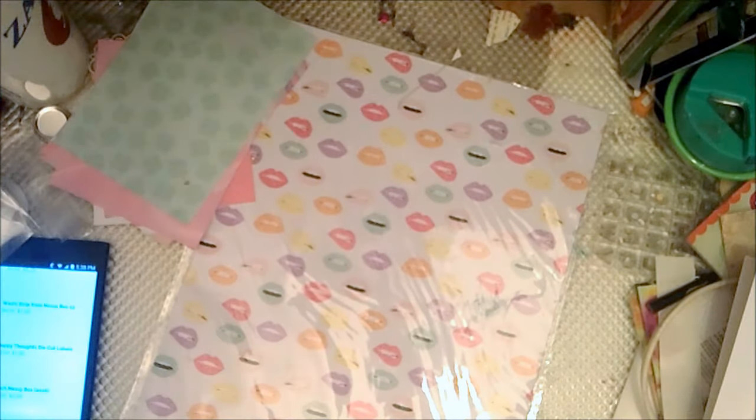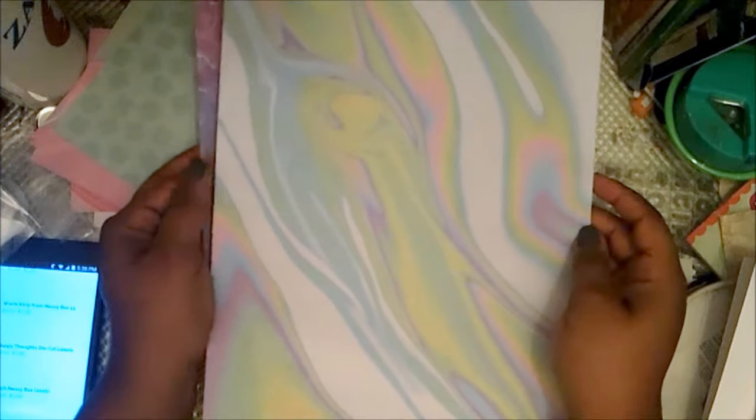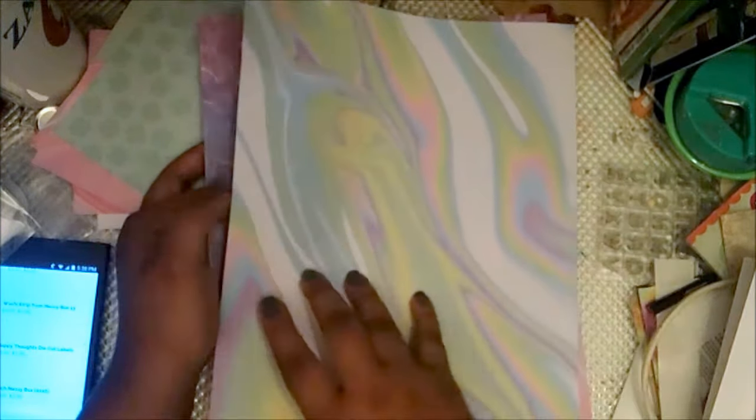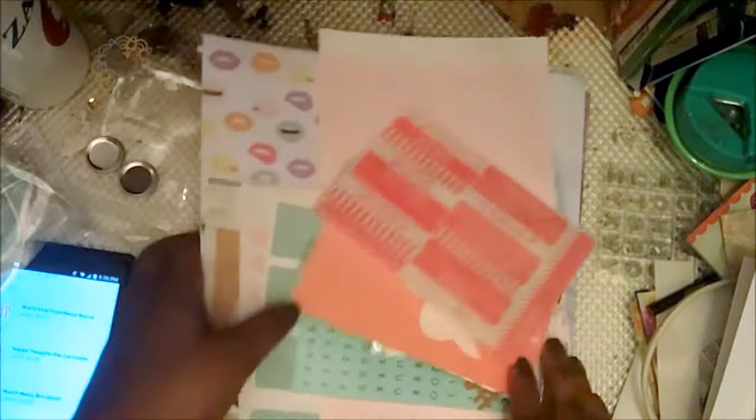The March Messy Box also includes acetate lip alpha stickers — really pretty, you can feel the texture. The kit paper has lips in different colors, an oil slick print, and a gorgeous beach water pattern. That is really pretty.